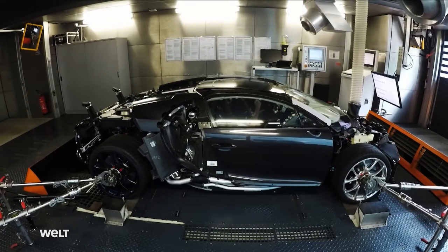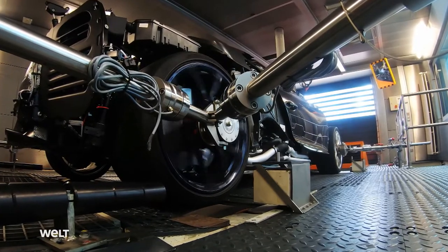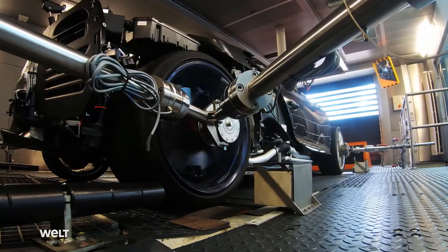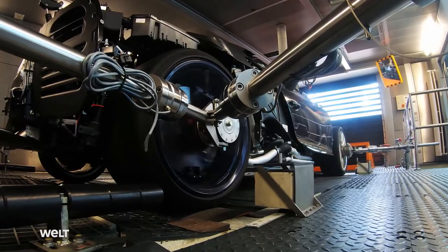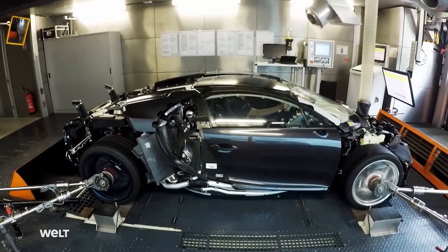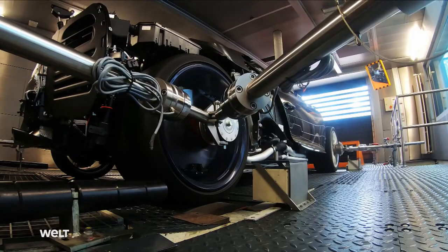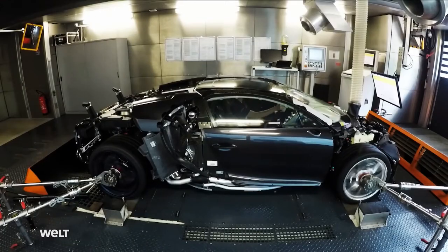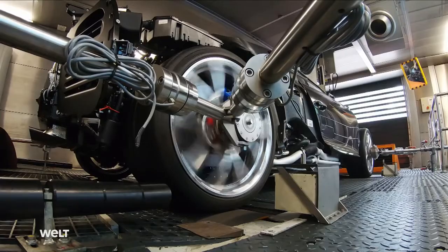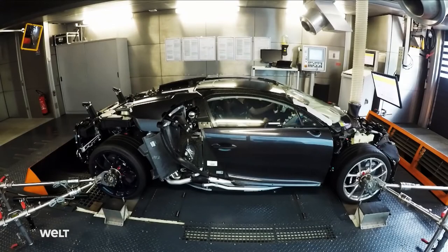Now the high-performance car can show what it's made of for the first time. The employee accelerates up to 200 kilometers an hour. The sports car has to complete a total of 342 tests. He tests the engine, the transmission, and all vehicle dynamics programs for three hours. The Bugatti covers around 60 kilometers on the dynamometer.